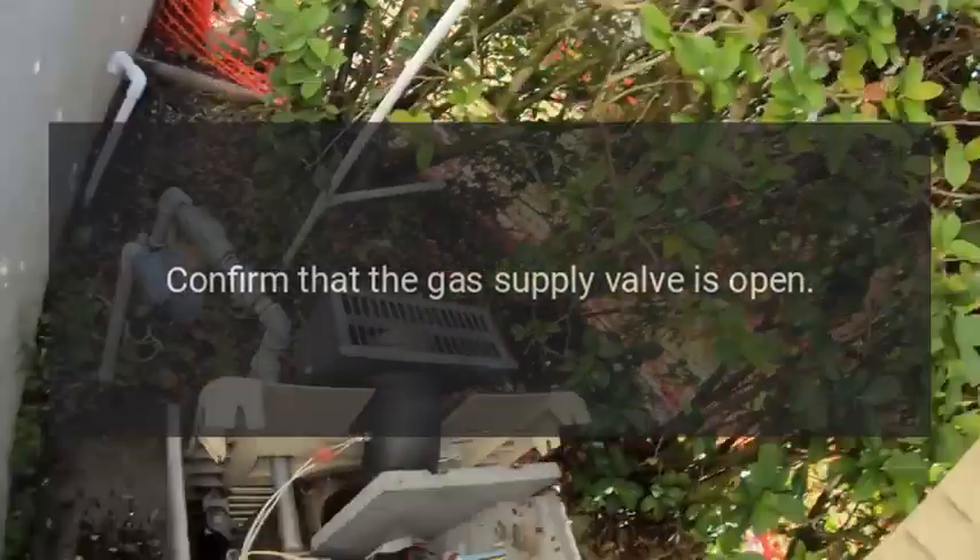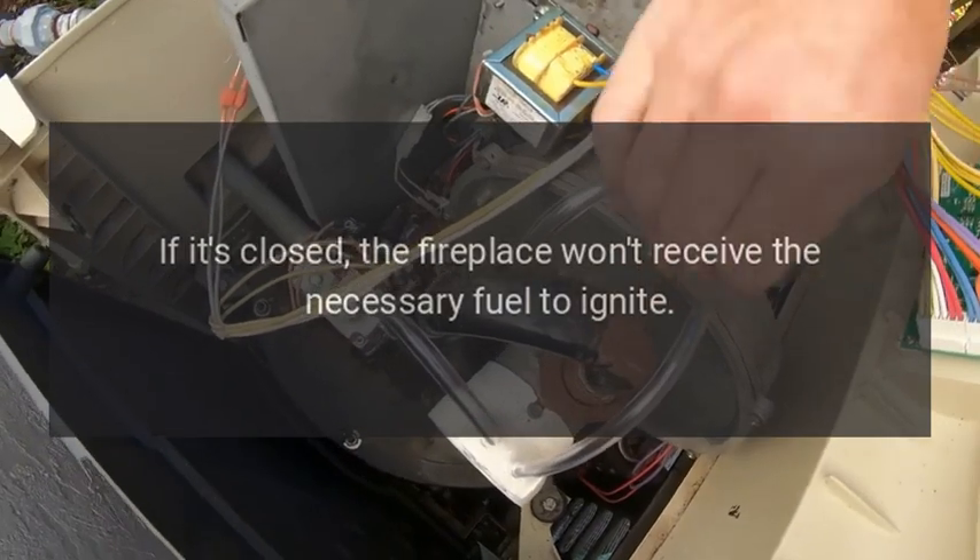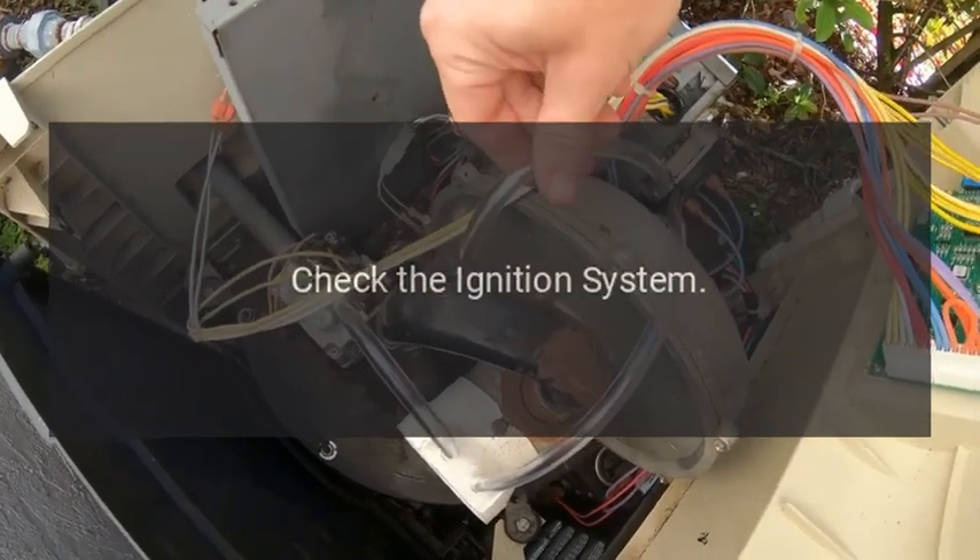Verify the gas supply. For gas fireplaces, confirm that the gas supply valve is open. If it's closed, the fireplace won't receive the necessary fuel to ignite.